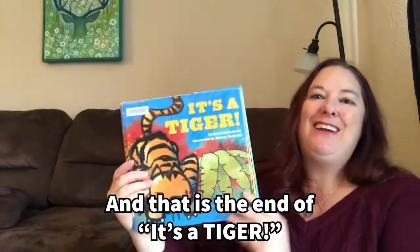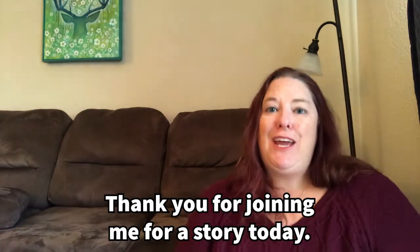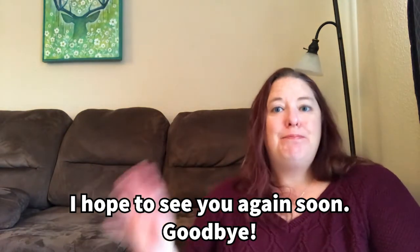And that is the end of It's a Tiger. Thank you for joining me for story today. I hope to see you again soon. Goodbye!